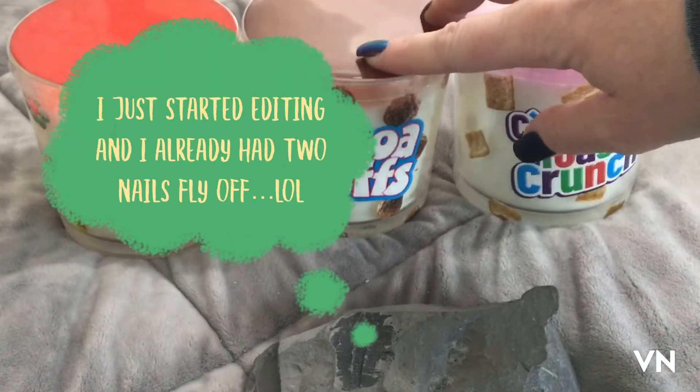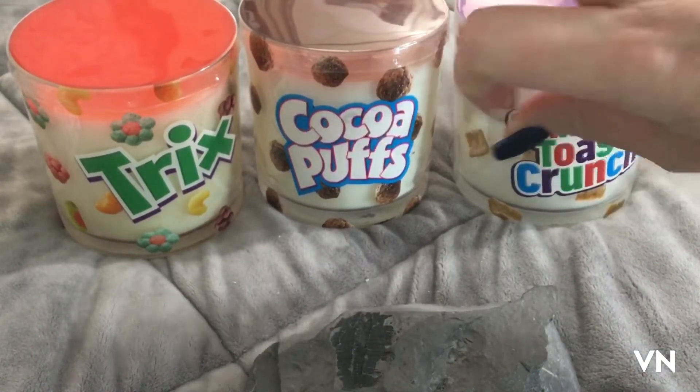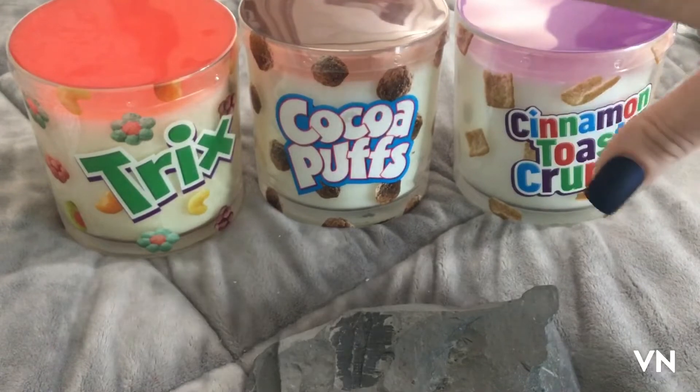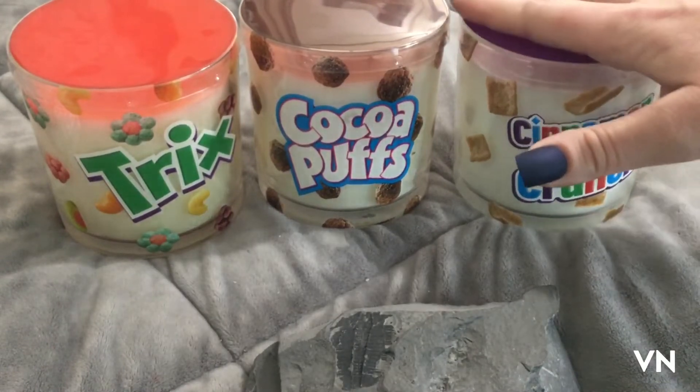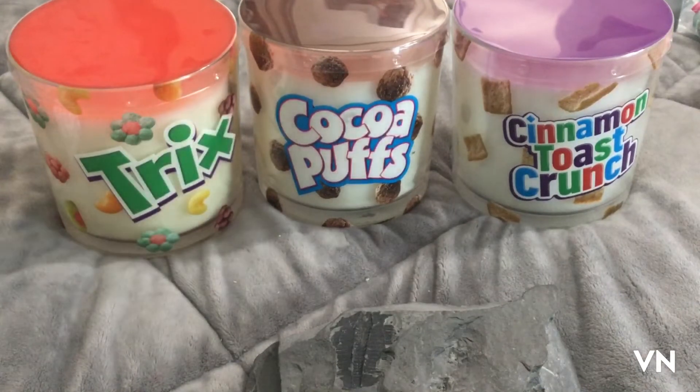I went to Target and they have all of these candles — they even have different sizes. You can get a three-pack of the minis for like $15. These are the three that I picked and they smell so good. Oh my gosh, I'm obsessed. I have a candle problem — I totally admit it.